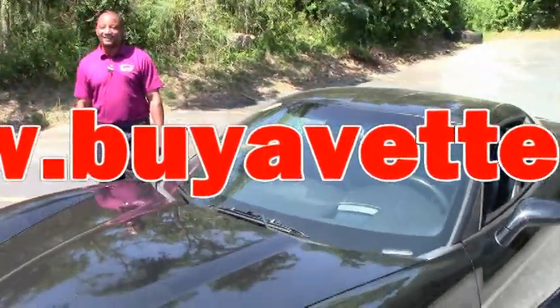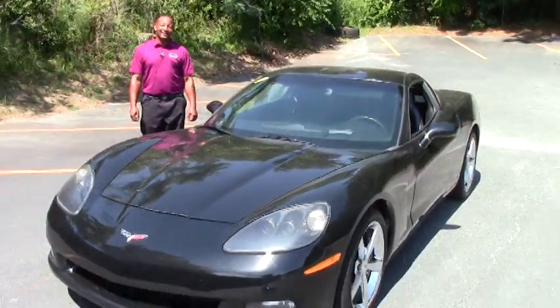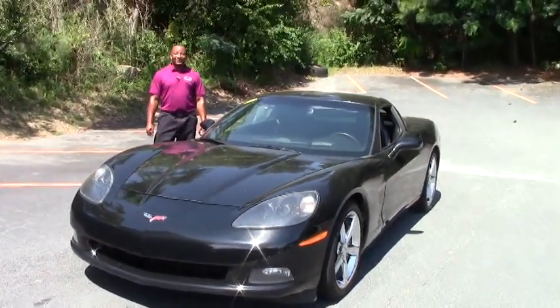Welcome to Buy A Vet. Hi, I'm Tony. I'll be showing you a nice 2009 black Corvette.